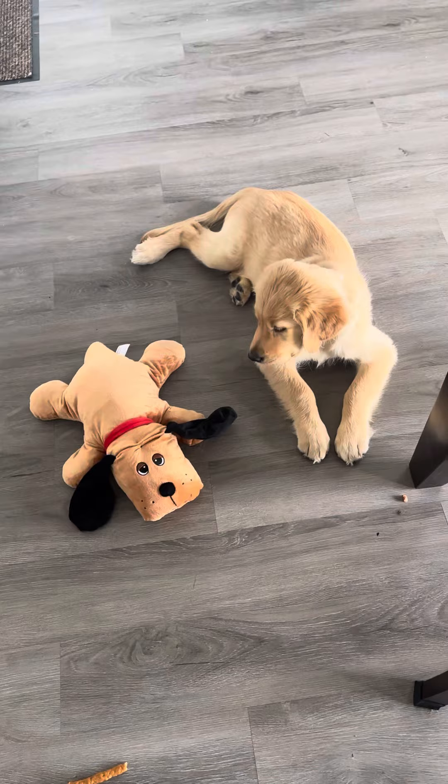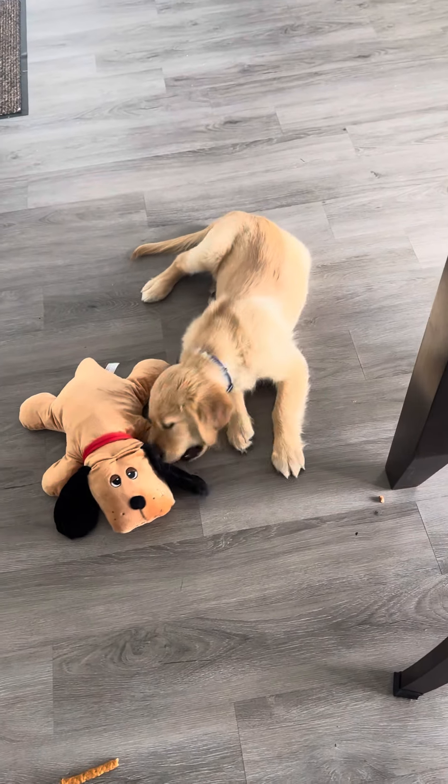Hey guys, I just came from the dollar store and I'm going to show you what I got. The first thing I want to show you is this cute little toy box — it's five dollars. I got it for him. He kind of wants to play with it, so we'll see.